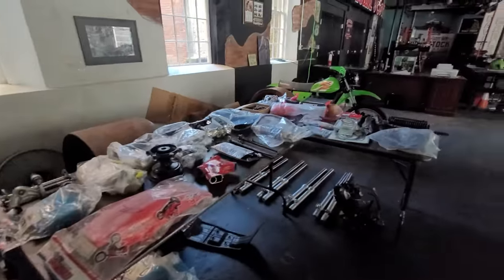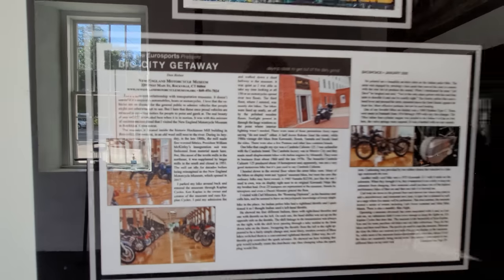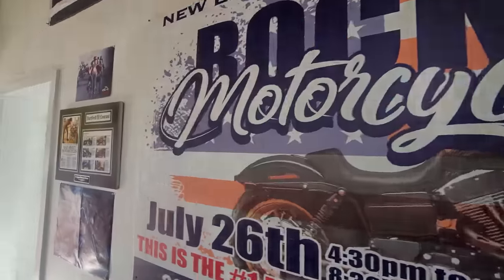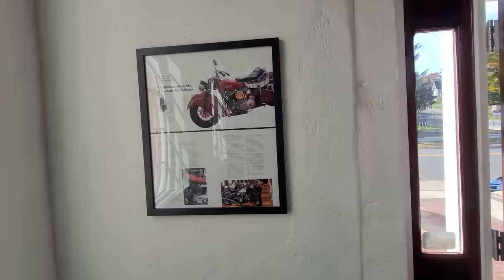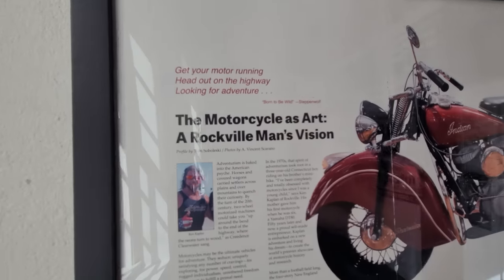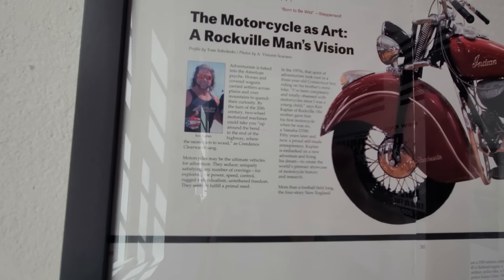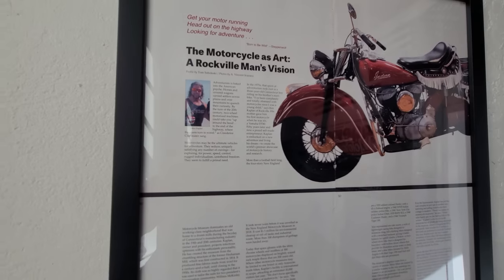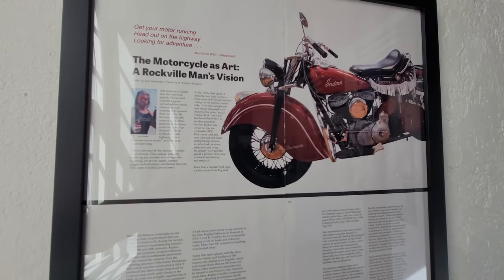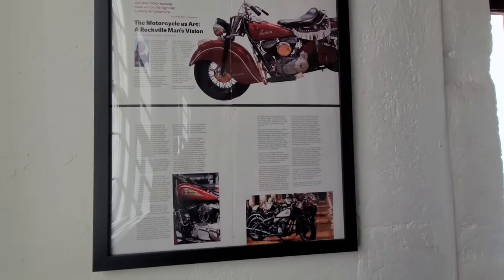We're bringing thousands of motorcycles to Rockville. This is in the lobby here — take the back roads to the big city getaway at the New England Motorcycle Museum. Front page news. Junior got in the paper. Easy Rider, mad about motorcycles — it's Paul Sr., Orange County Choppers. Here's another newspaper article: 'Get your motor running, head out on the highway — the motorcycle has a Rockville man's vision.' Adventurism is baked into the American psyche. Really cool article — got Steppenwolf in there.